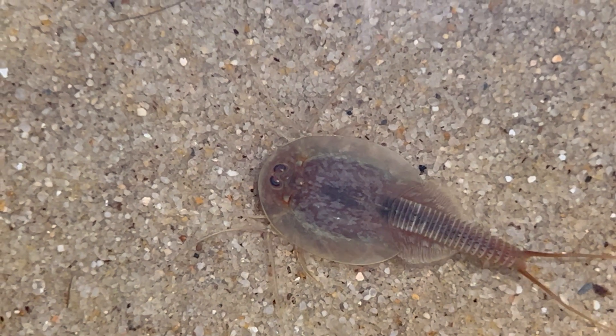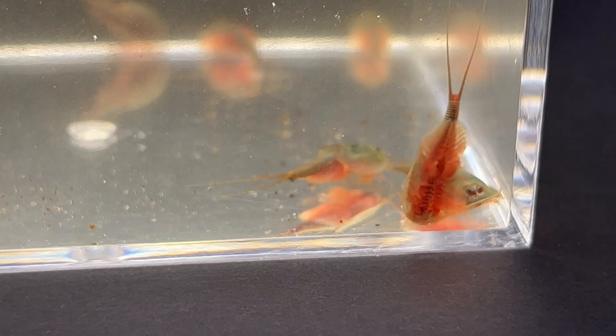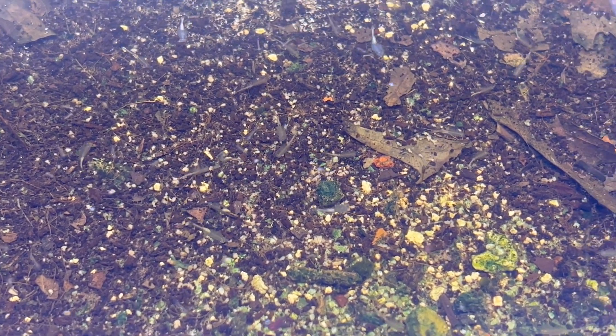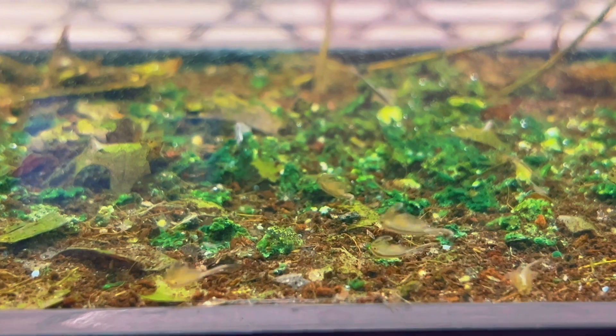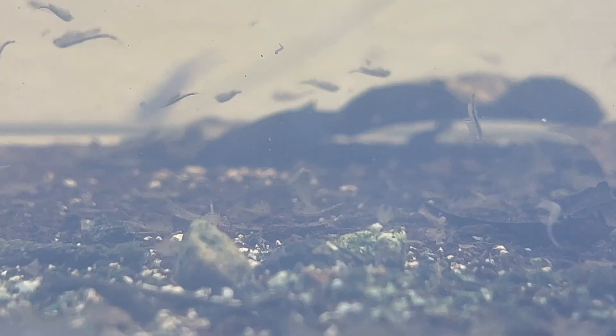But beyond economics, the ecological importance of Branchiopods is immense. Many animals rely on them and their habitats for food, especially migratory birds. Altering or destroying these habitats through development or pollution disrupts the delicate ecological balance, impacting resting, feeding, and nesting grounds for various organisms, leading to ecological disturbance. Sadly, once these habitats are altered, it's often impossible to restore them for Branchiopods, as these creatures are intricately tied to these niche areas.